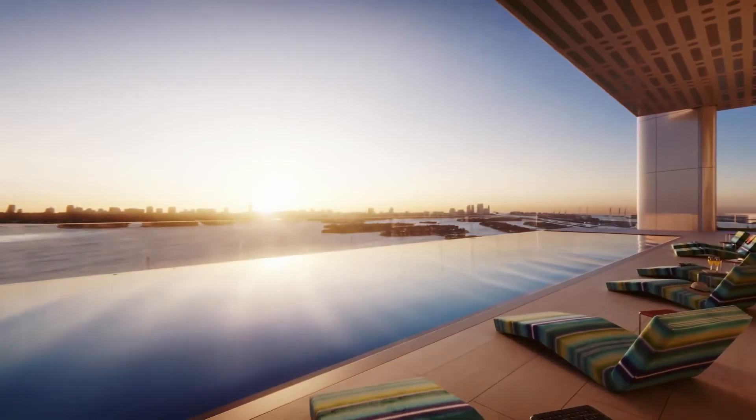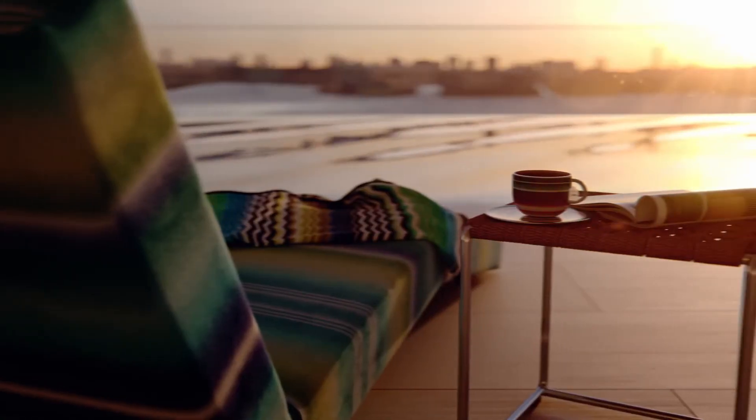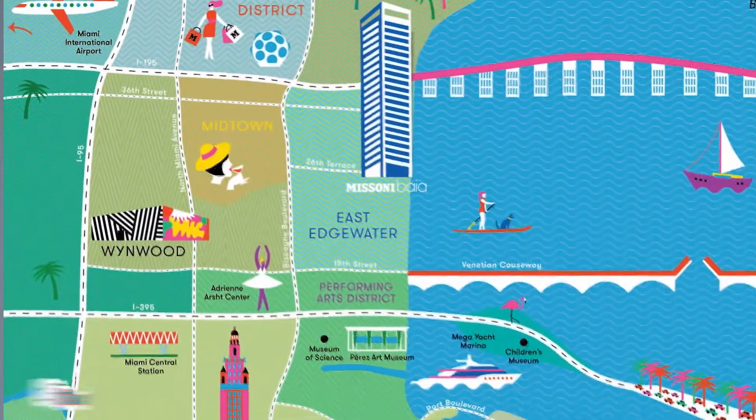So there you have it — Edgewater, Miami, one of Miami's hot luxury destinations. If you're looking for waterfront options, family-friendly living, and accessibility to everything, this is a beautiful place to be.